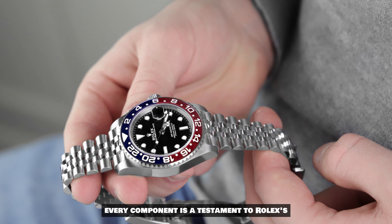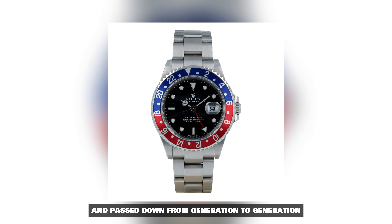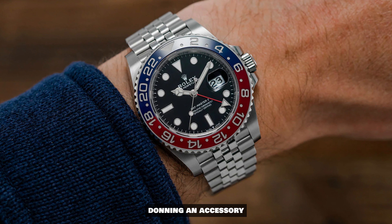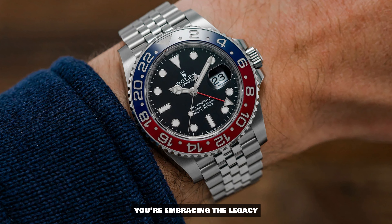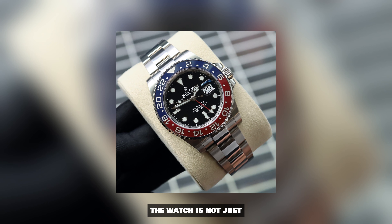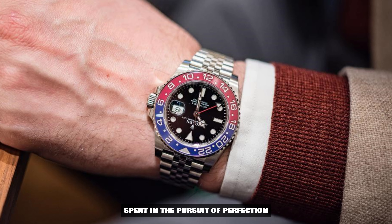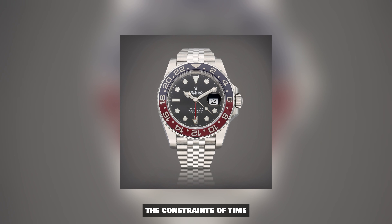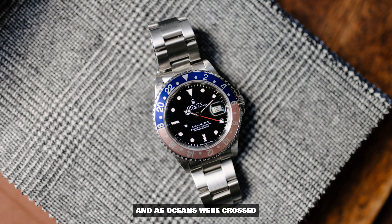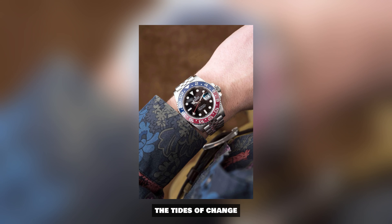Every component is a testament to Rolex's commitment to excellence, a commitment that has been cultivated over decades and passed down from generation to generation. As you slip the GMT Master II Pepsi onto your wrist, you are not just adorning an accessory — you're embracing the legacy of innovation that has propelled Rolex to the zenith of horological supremacy. The weight of the watch is not just the sum of its components. It's the weight of history, of countless hours spent in the pursuit of perfection. This watch has a character that transcends the constraints of time — it's been there as milestones were reached, as mountains were conquered, and as oceans were crossed.